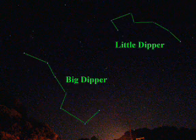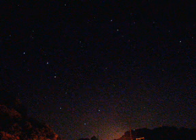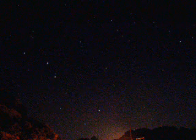It's the Big Dipper. Also in frame is the Little Dipper. What's nice about the Big Dipper is it's one of the brightest constellations in the sky, and with that you can also use the Big Dipper to find where North is in the sky.